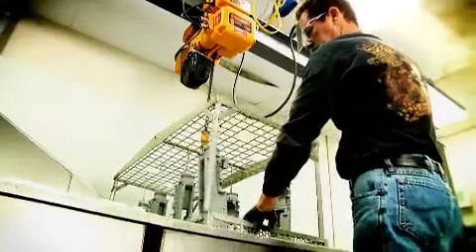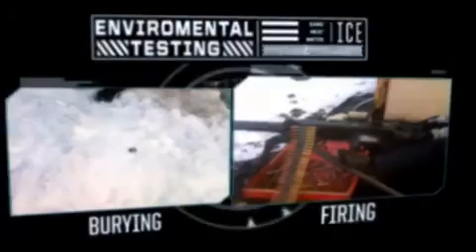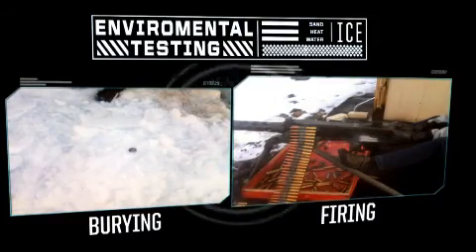U.S. Ordnance manufactures and tests its M2A2s according to U.S. military technical specifications and instructions. Each weapon system undergoes rigorous environmental testing — including sand, ice, heat, and water immersion — so it can withstand the harshest real-world conditions.